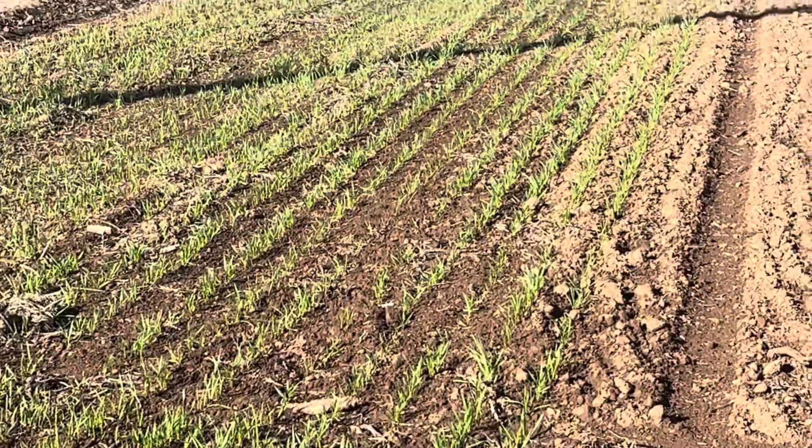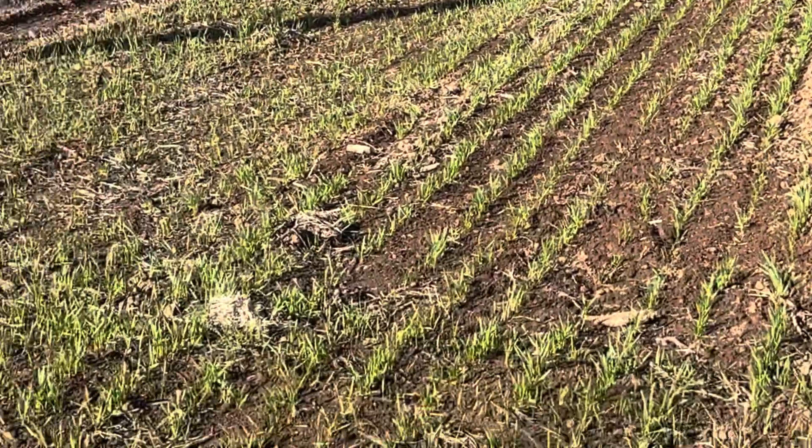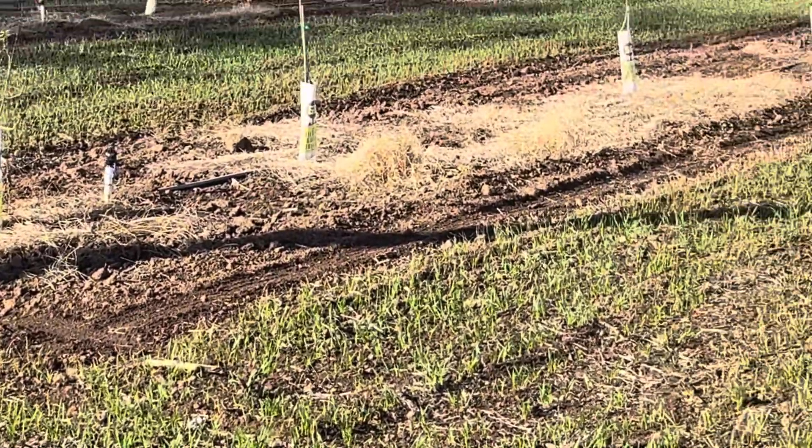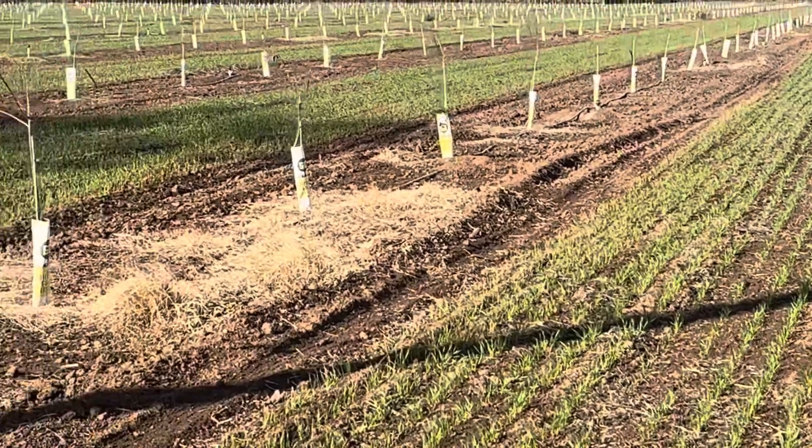And our beardless wheat is all in nice little neat rows, so that's exciting. And then we'll do beans again next spring after we harvest this hay.